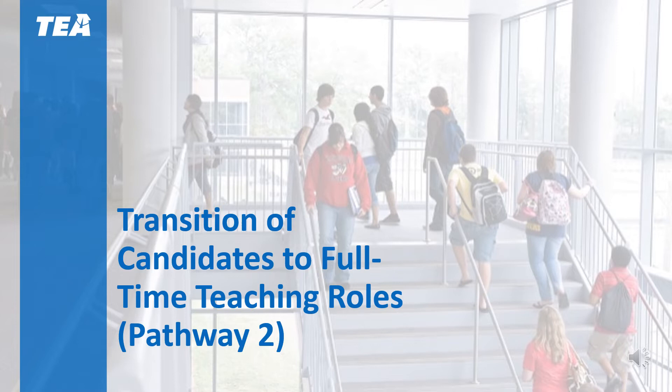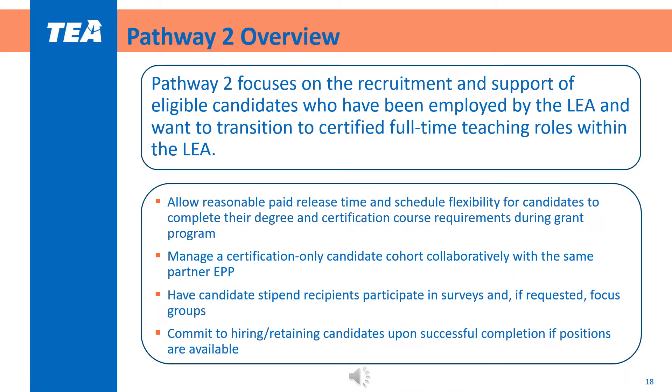We will now switch gears and talk about Pathway 2, or the transition of candidates to full-time teaching roles. Pathway 2 of the Cycle 6 Grow Your Own grant focuses on the recruitment and support of candidates such as paraprofessionals, instructional aides, and long-term substitutes. The intention of this grant is to provide such eligible candidates with financial relief during the grant timeline, as this is a possible barrier to degree completion and certification. If awarded, LEAs must allow reasonable paid release time and schedule flexibility so that candidates are able to meet the program requirements during the grant timeline.